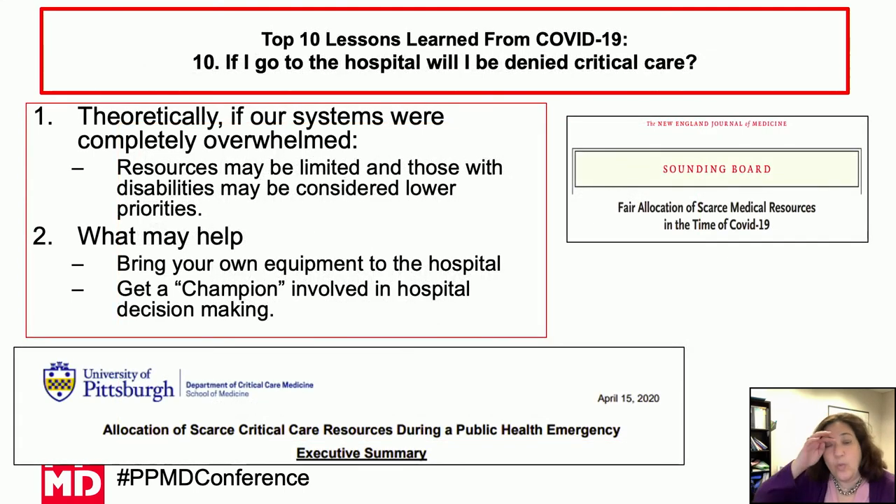Number ten: what if you go to the hospital and are denied critical care? There are discussions about patients with disabilities being denied care in overwhelmed systems without enough ICU beds. If systems are overwhelmed, you could theoretically be at risk of not being offered care. Bringing your own equipment makes a huge difference. Bring a caregiver who knows how to run your equipment. But in the end, the most important thing you have is your champion — the person at your hospital who will advocate for you. The most important thing you can do today: find your champion.